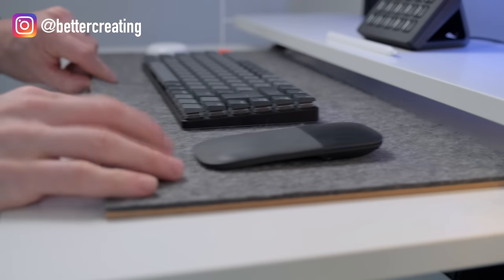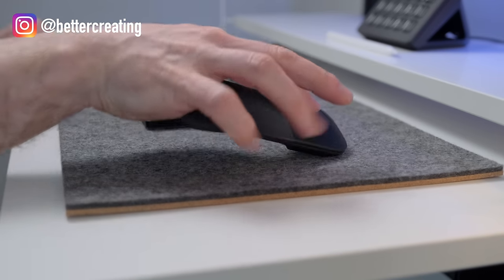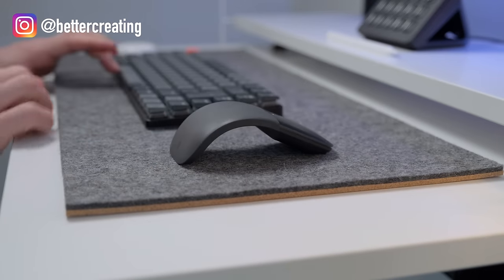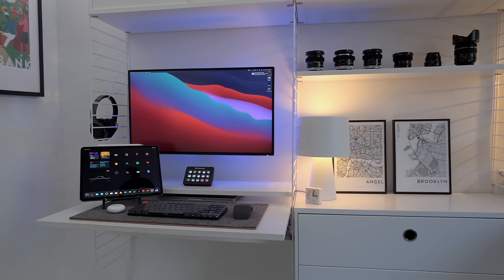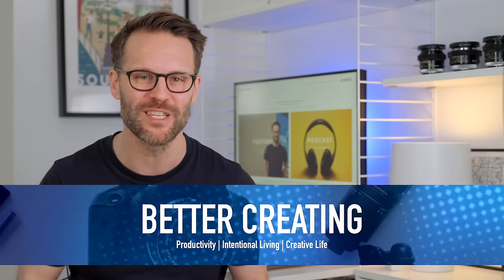I live in a small apartment, so when it comes to working from home, building a minimal desk setup that has all the functionality I need to run this channel can be a challenge. I'm going to show you all the great tech, design ideas and peripherals that I'm using to stay creative and productive in my small space desk setup.